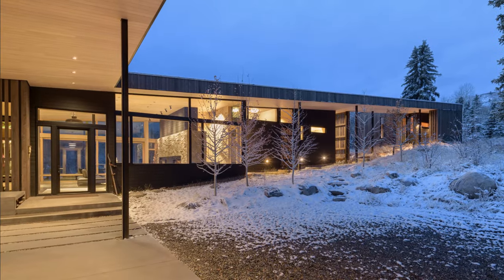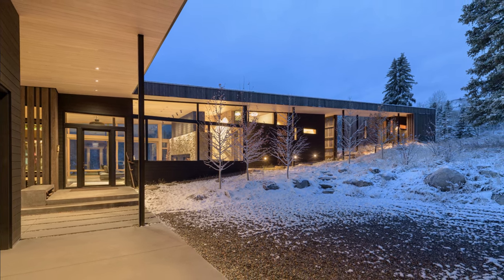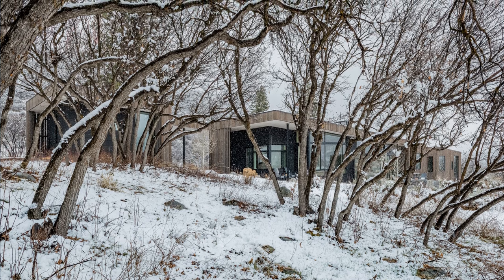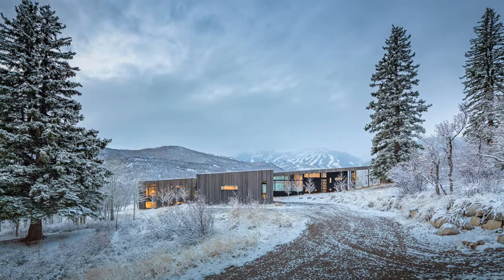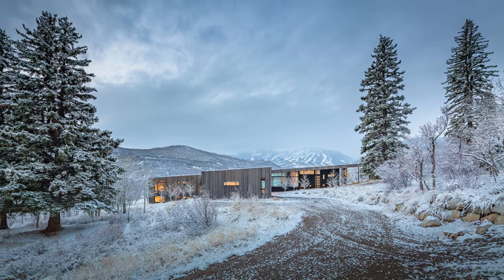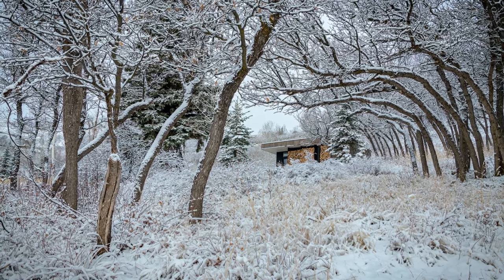Orienting the residence on an east-west axis maximizes the primary views from interior spaces while engaging the immediate landscape through the integration of the building with the sloping grade. Program elements are pulled apart to allow them to adapt to the existing landform, while a singular sloped roof unifies them and parallels the natural grade, further reinforcing the building's relationship to the existing topography. This allows the landscape to flow beneath the roof and between building elements to create covered outdoor spaces.